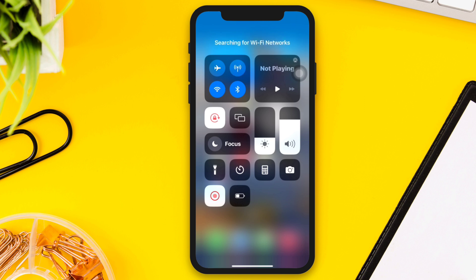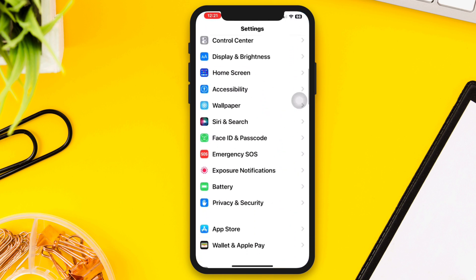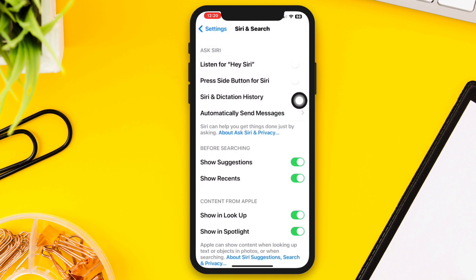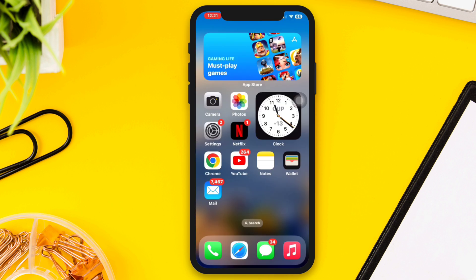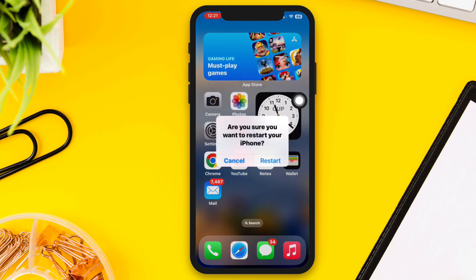Solution three: Disable Siri and re-enable it. Go to Settings, scroll down, tap Siri and Search, then toggle the switch off and then back on quickly. After that, restart your device — restarting your iPhone can help resolve any software issues that may be affecting Siri.